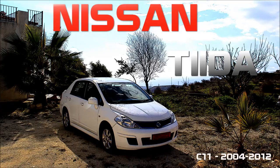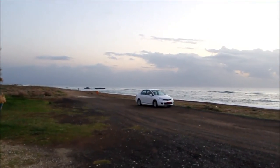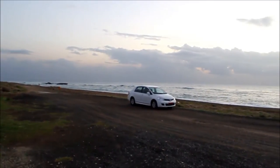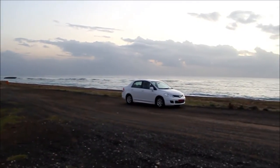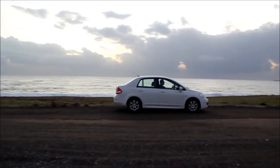Hello, my name is Matthew. The car I want to introduce to you is the Nissan Tiida. To be honest, before I picked this car up at the airport, I had never heard of it before — most likely because I'm from the UK and we didn't have many there.